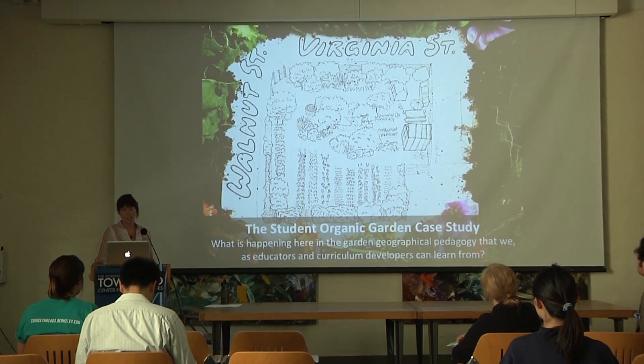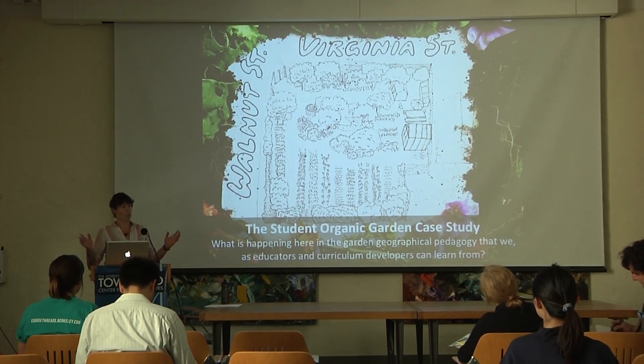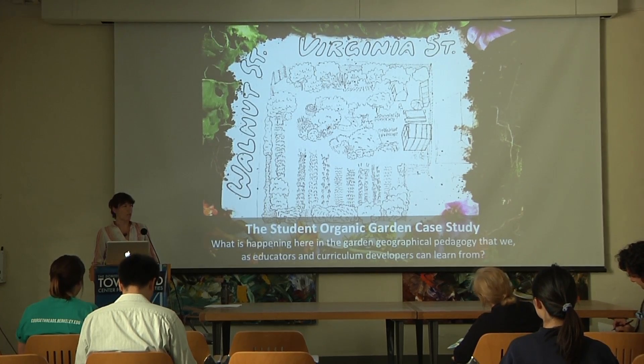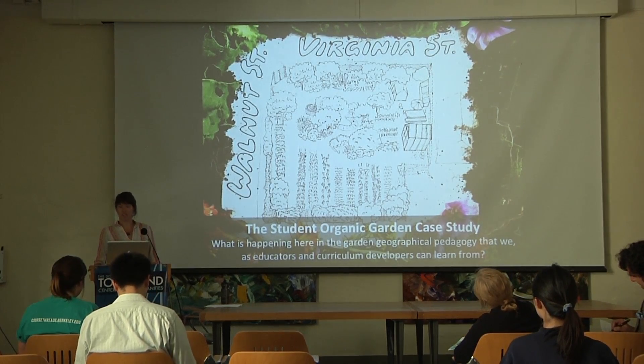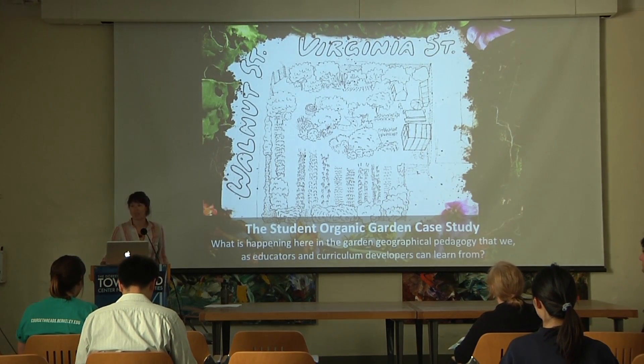Primarily, this research brings in the student's perspective on how education is experienced at a hands-on outdoor learning lab. I asked, when approaching this project: what is happening here in the garden geography and pedagogy that we as educators and curriculum developers can learn from?